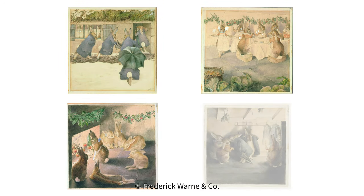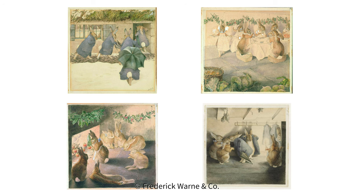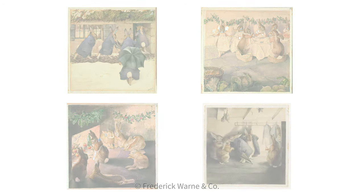Beatrix Potter created thousands of artworks in her lifetime, from the charming but sometimes naughty rabbits and mice in her little books, to fungi studies of immense detail and accuracy. In about 1892, Beatrix created a set of paintings in watercolour and ink called The Rabbit's Christmas Party. Four of these paintings are now held in the Victoria and Albert Museum and can be seen on its website.